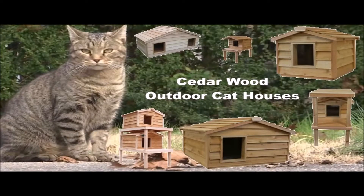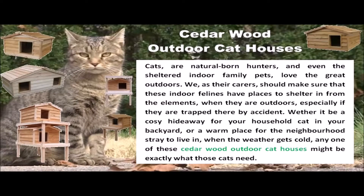Cedarwood Outdoor Cat Houses. Cats are natural-born hunters, and even the sheltered indoor family pets love the great outdoors. We, as their carers, should make sure that these indoor felines have places to shelter in from the elements when they are outdoors, especially if they are trapped there by accident. Whether it be a cozy hideaway for your household cat in your backyard, or a warm place for the neighborhood stray to live in when the weather gets cold, any one of these cedarwood outdoor cat houses might be exactly what those cats need.